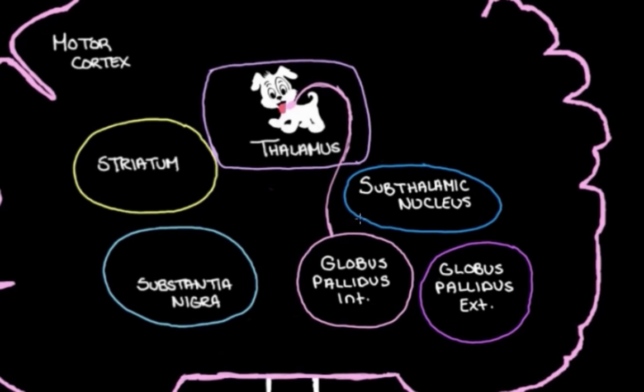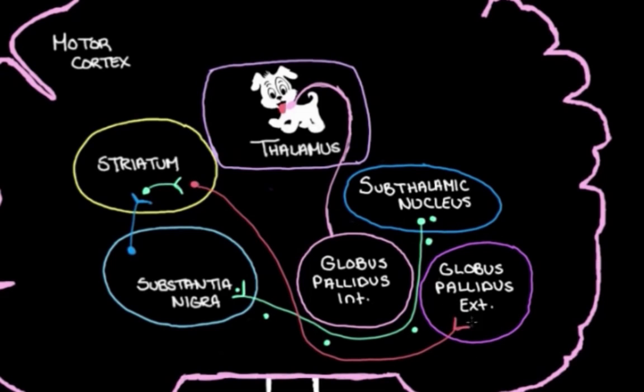Heading back to the subthalamic nucleus, it actually chats with the substantia nigra. What the substantia nigra does in this pathway is the opposite of what we just described — it lets our leash out a little bit to allow our muscles to move more. The subthalamic nucleus turns up activity in the substantia nigra by sending excitatory messages. The substantia nigra has dopamine neurons that head over to the striatum and chat with excitatory neurons there. So when the substantia nigra gets excited and decides it needs to allow the thalamus a bit more freedom, it sends dopamine to the striatum.